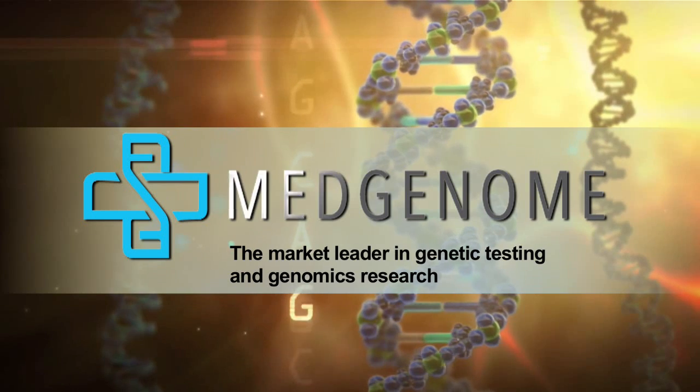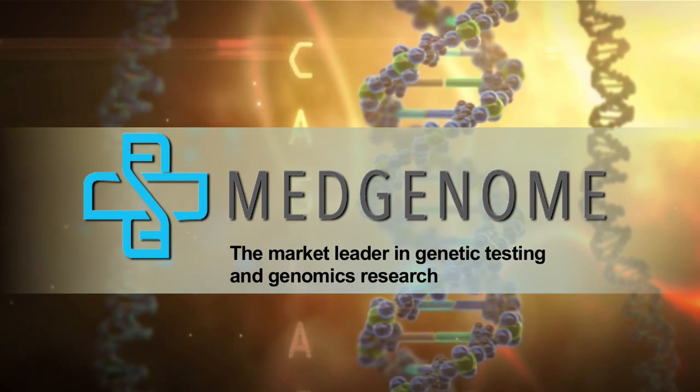MedGenome — the market leader in genetic testing and genomics research.